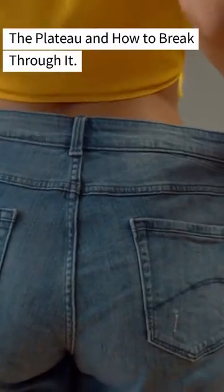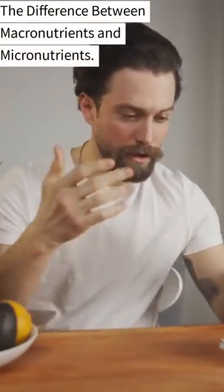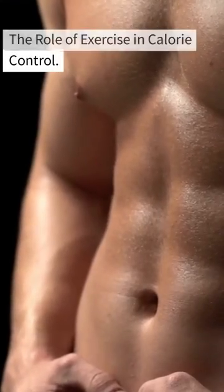We'll also cover the plateau and how to break through it, understanding your macronutrient needs, the difference between macronutrients and micronutrients, and the role of exercise in calorie control.